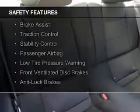Auto-dimming mirrors, an adjustable tilt steering wheel, an alarm system, power seats, and cruise control.